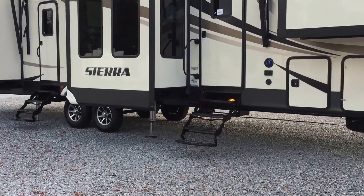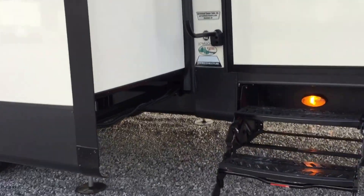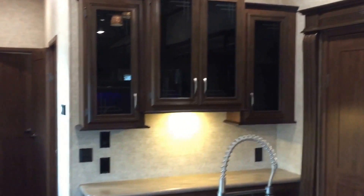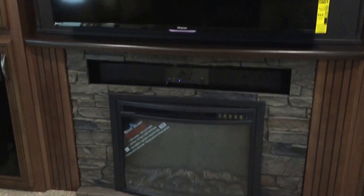We're going to the inside first and we'll come back outside in a second. You can see the 379 FLOK and Arrowhead Camper Sales right there. Entering into the kitchen area, with the bedroom and bathroom at the back and the living room in the front. Up here in the front is a nice entertainment center with blue LED lighting behind it, a nice-size LED TV, a stone-look fireplace, a soundbar, and a DVD player. There are also two slides up here in the living room.